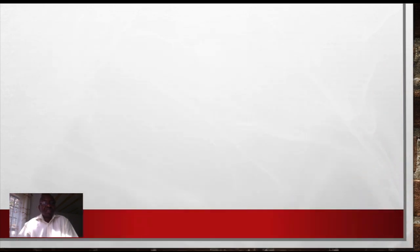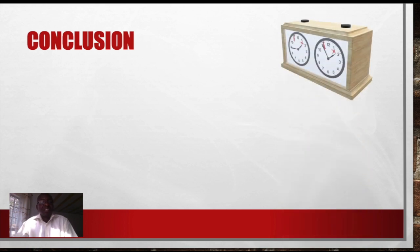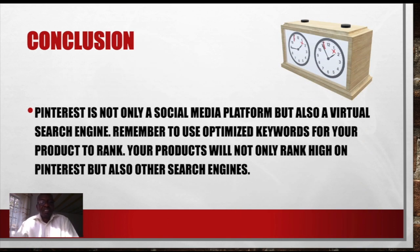These are the five strategies. And if you use those five strategies, Pinterest is going to reward you and you will start making money almost instantly, driving traffic to your website where your products are. The conclusion here is: Pinterest is not only a social media platform but also a virtual search strategy. Remember to use optimized keywords for your product rank. Your product will not only rank high on Pinterest but also on other search engines.